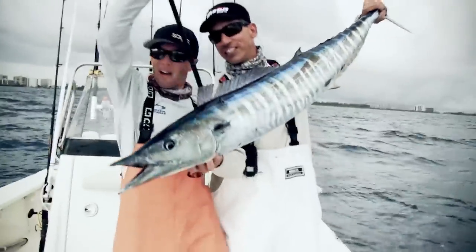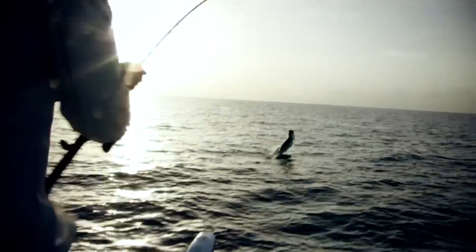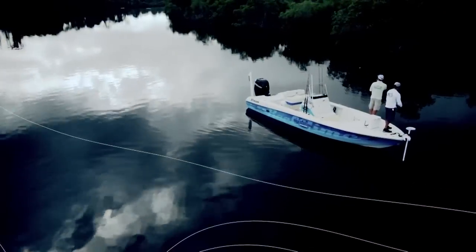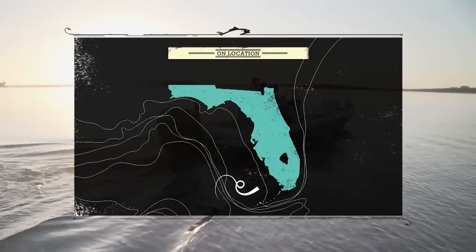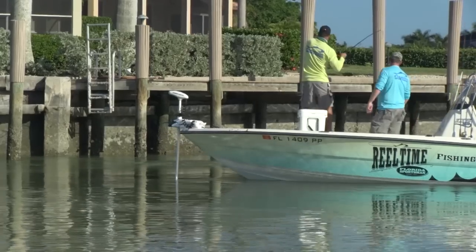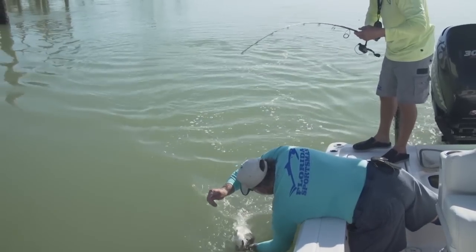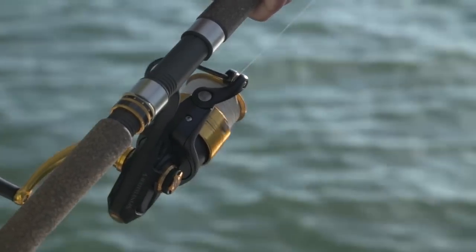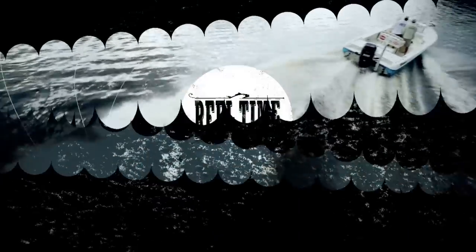Together we let you in on secret spots and hometown moves. This week we're in Marco Island, fishing the 10,000 Island section of the Florida Sportsman Forum. This area is famous for snook and tarpon. All coming up on Real Time Florida Sportsman.